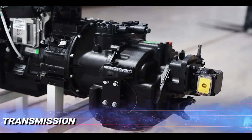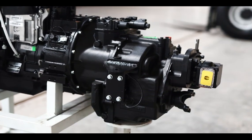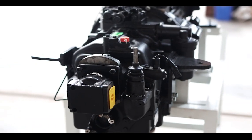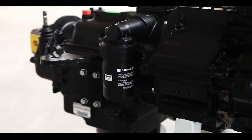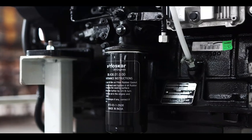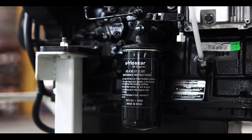Transmission: Torque converter transmission designed with a full power shift configuration, with max input power of 82 kilowatts at 2200 RPM, supporting both speed shifting and forward-reverse shuttling. Our torque converter transmissions offer seamless operation under any conditions and are available in a 4-speed configuration.